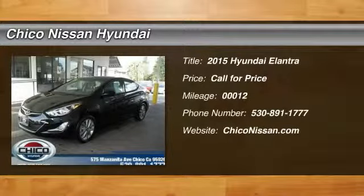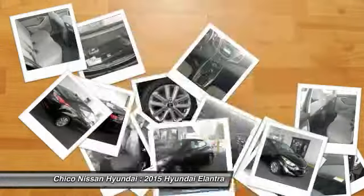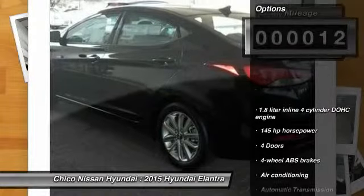The 2015 Elantra. The Elantra boasts the most interior room in its class and gets an exceptional 35 miles per gallon. With its luxurious standard features, the Elantra is an easy choice. This vehicle has less than 100 miles. Here are some of this vehicle's great options.